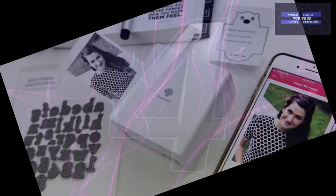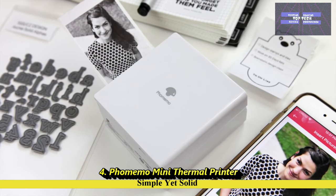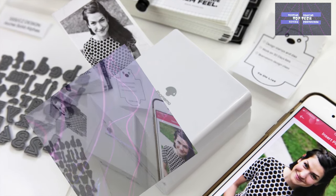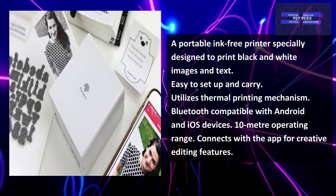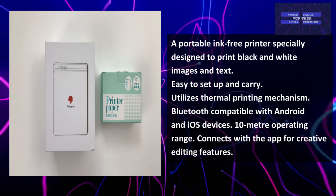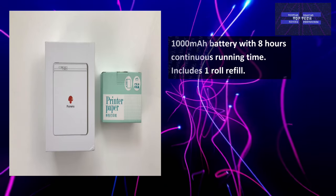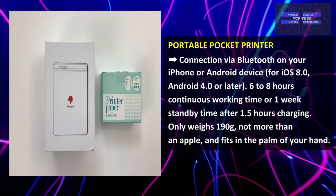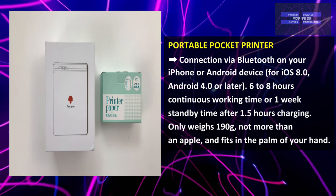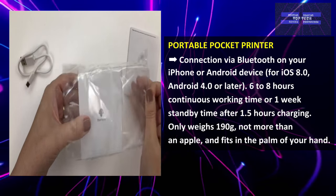Number 4: The FoMemo Mini Thermal Printer — Simple Yet Solid. This is a portable, ink-free printer specially designed to print black and white images and text. Easy to set up and carry, it utilizes a thermal printing mechanism with Bluetooth compatible with Android and iOS devices. It connects with an app for creative editing features, has a 1000 mAh battery with 8 hours of continuous running time, and includes one roll refill. It connects via Bluetooth and offers 6 to 8 hours of continuous working time or one week of standby after 1.5 hours of charging.